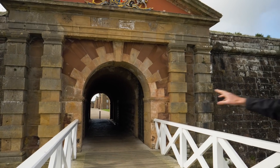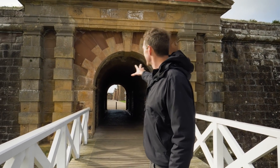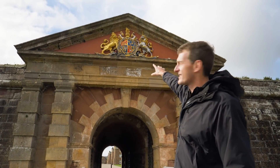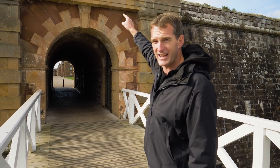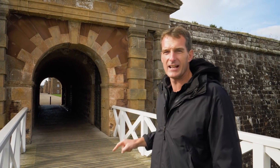Finally, I've got to the principal gate. Through there is the inside of the fortress itself. And right up here — look at this — George II's coat of arms, and that was very deliberate. This had a military purpose, but it also had a very powerful political purpose. It was designed to show the people of the Highlands that George II — the man who gave his name to this fort — was their king, and not the exiled Stuart family.